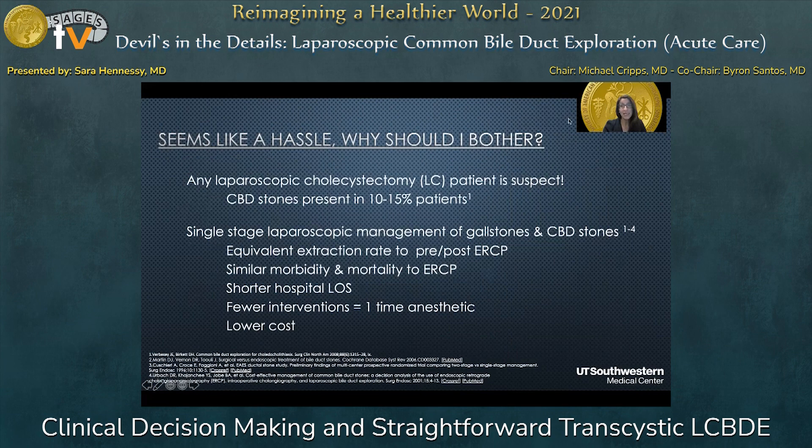One could say this kind of seems like a hassle — why should I even bother? Well, any patient undergoing a laparoscopic cholecystectomy is suspect. Common bile duct stones are present in 10 to 15 percent of patients, and about 40 to 50 percent of those with choledocholithiasis don't have any symptoms, nor laboratory or radiographic evidence. Single-stage laparoscopic management of gallstones and common bile duct stones has been shown to have an equivalent extraction rate to pre- and post-op ERCP, similar morbidity and mortality, a shorter hospital length of stay, fewer interventions, one anesthetic, and lower cost overall.